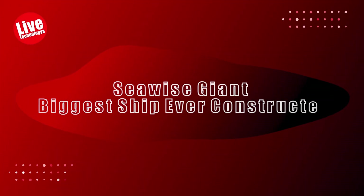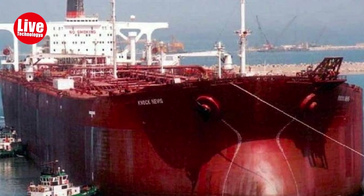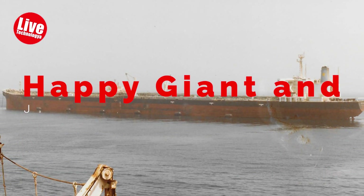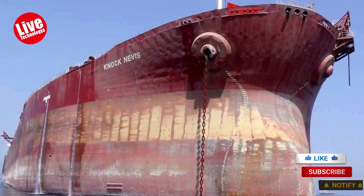Seawise Giant — the biggest ship ever constructed. The Seawise Giant was once the world's longest ship, known by various names such as Happy Giant and Jahre Viking. Initially built by Sumitomo Heavy Industries in Japan, it held a record for high deadweight tonnage.